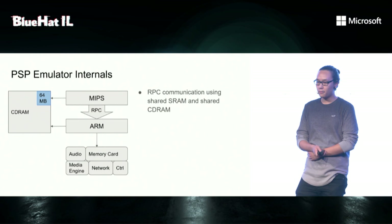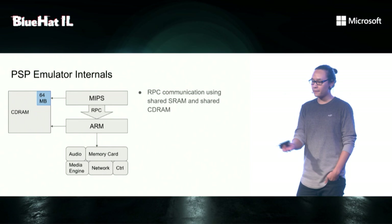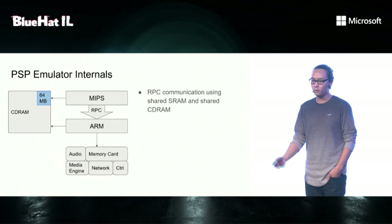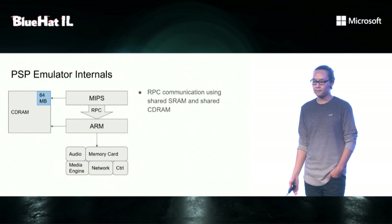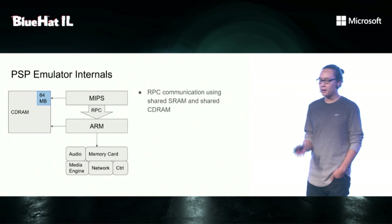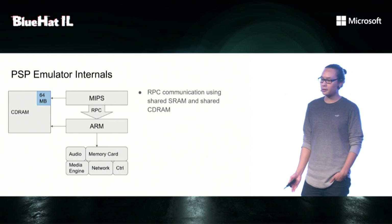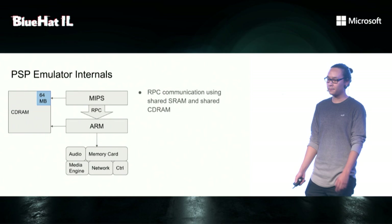First, a bit about the PSP emulator internals. As mentioned before, there's a MIPS processor integrated. Other things which are emulated include audio, memory stick, the media engine, network, and the controller. Because the MIPS processor does not have access to these hardware devices, it has to communicate with the ARM processor over RPC. For that, it uses a shared SRAM and also a shared SDRAM, where it's only a subset of the RAM. So basically, if you have code execution in the ARM processor, you can easily manipulate the memory and get code execution in the MIPS processor. But vice versa is more difficult, and that's the task of today.